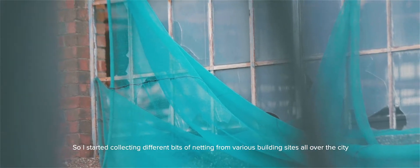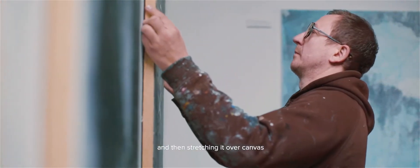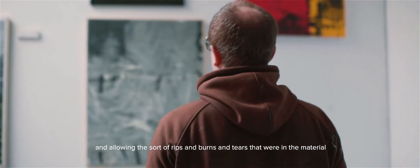I also use lots of other materials from the urban environment such as scaffold netting. I started collecting different bits of netting from various building sites all over the city, then stretching it over canvas and allowing the rips and burns and tears in the material to be the painterly gestures. It's all this sort of everyday visual language.